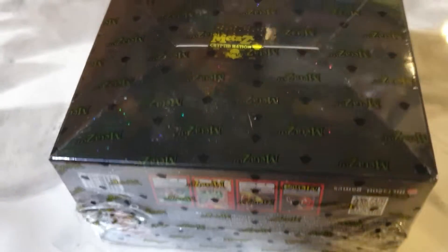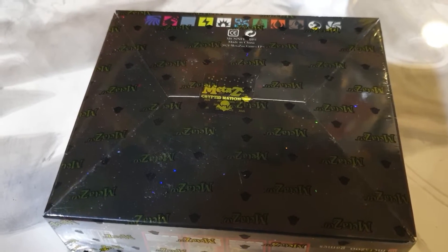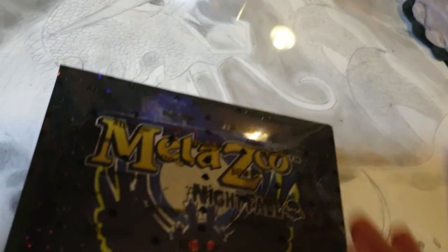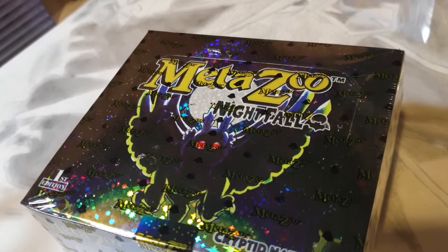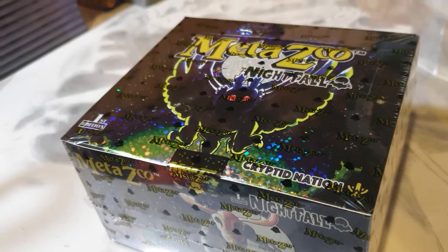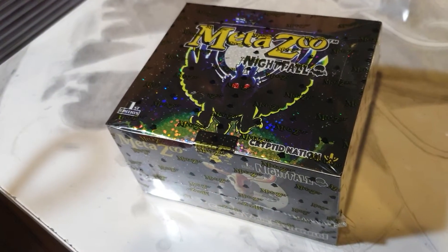Thank you so much, MetaZoo, for giving me the opportunity to own this box before release. I'm in love with this. I'm never going to open it — it's my baby. I'm going to keep it sealed forever as a souvenir.